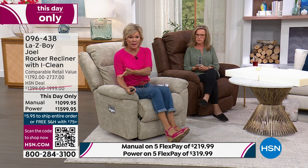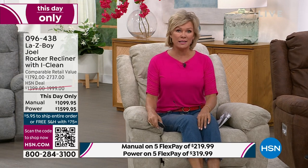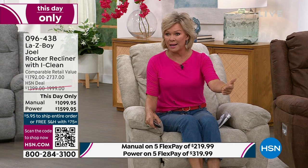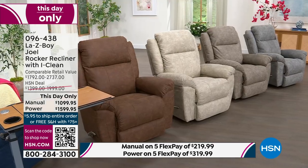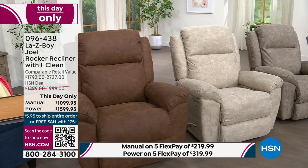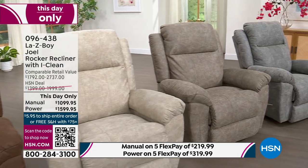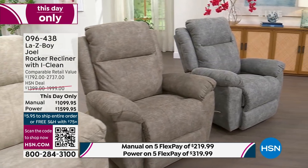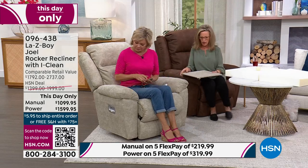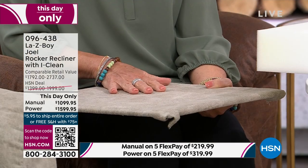In retail, the manual is almost $2,000 and the power is almost $3,000, so these prices are really compelling — only here and only this hour, maybe until midnight, depending on availability. Let's talk about this fabric, because it is so incredibly impossible to tell from a distance that this is not leather. It is a suede-like fabric called iClean, exclusive to La-Z-Boy.